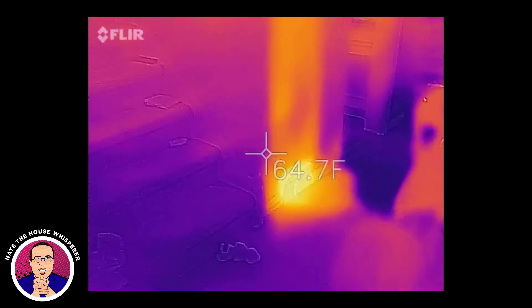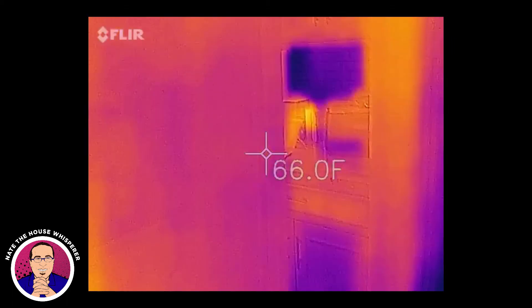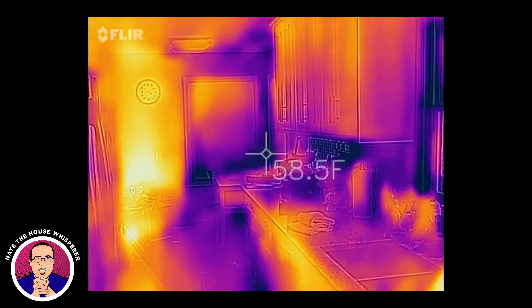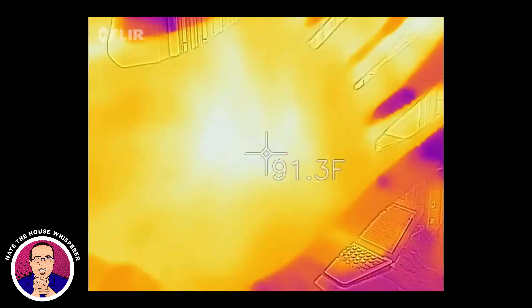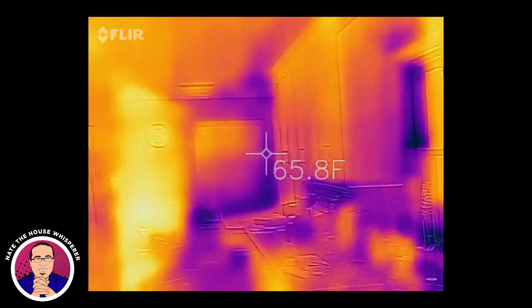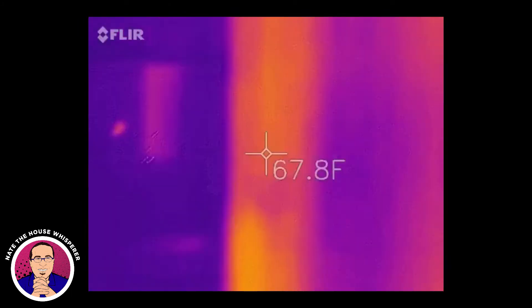All right, going upstairs. This is right next to the kitchen here — I did forget to do the kitchen, so we'll look at this quickly. Let me double-check my hand — yes, we're still in the ballpark. You can see where the laptop is, which is pretty warm. All right, upstairs we go.